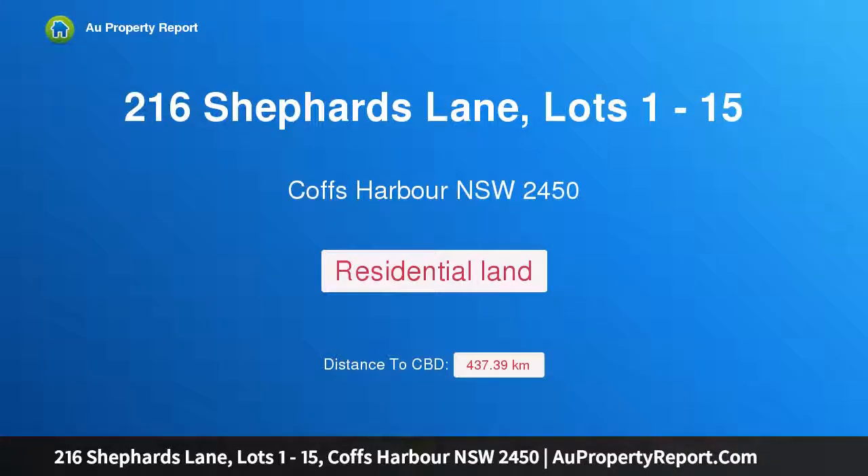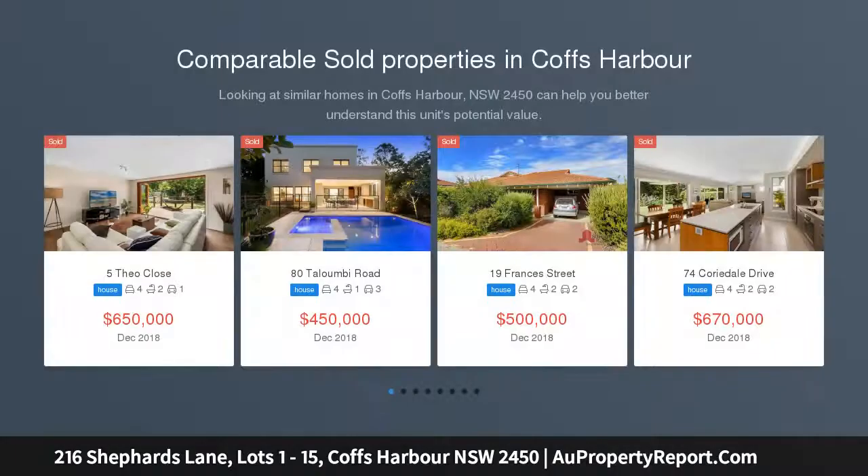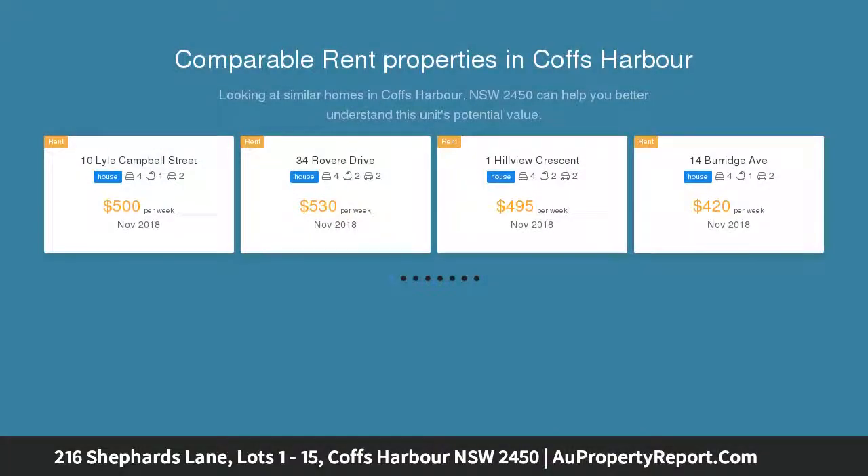Hi, I am glad to introduce property 216 Shepherds Lane, lots 1–15, Coffs Harbour NSW 2450, new land release. Don't miss your opportunity to secure this limited availability of residential land within approximately 5 minutes drive of the Coffs Harbour CBD.